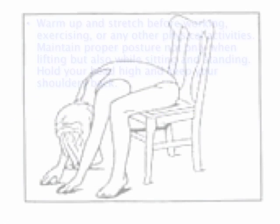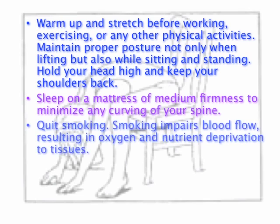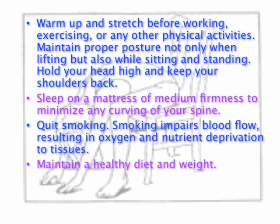Here are four tips to minimize your risk for developing lower back pain: warm up and stretch before working, exercising, or any other physical activities; maintain proper posture, not only when lifting, but also when sitting and standing; sleep on a mattress of medium firmness to minimize any curving of your spine; quit smoking; and maintain a healthy diet and weight.